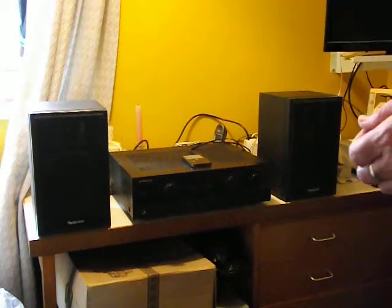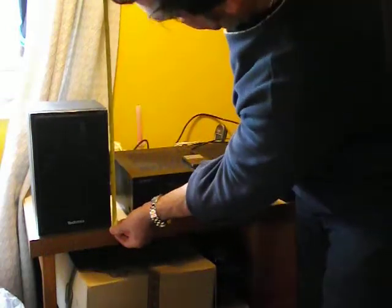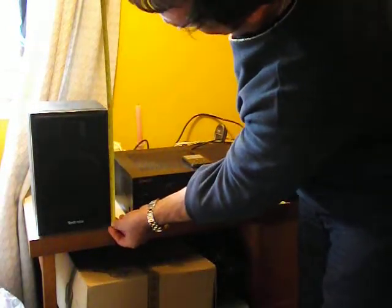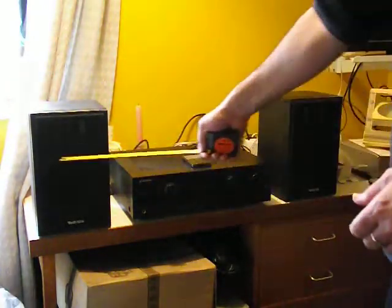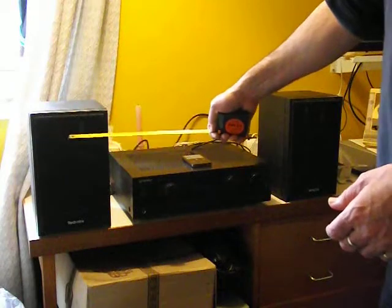As you can see they sound pretty good. They're about a foot tall, just under a foot tall. That's seven and a half inches wide. They've got one big sort of woofer there and then a tweeter on the top.